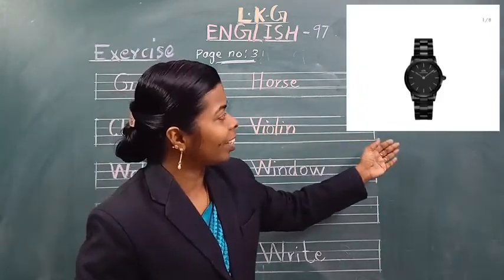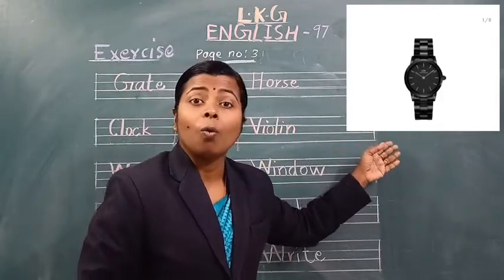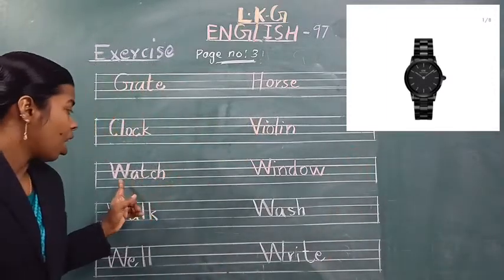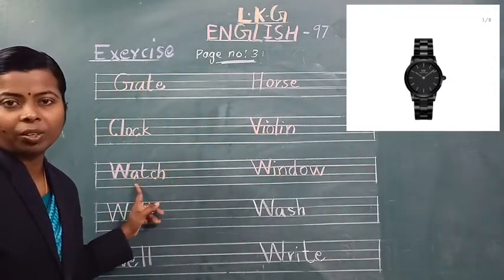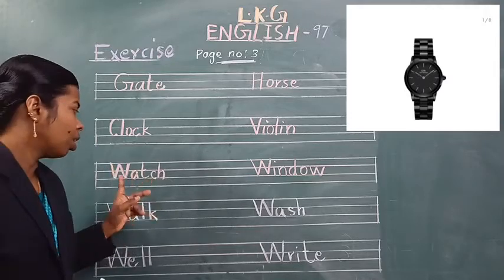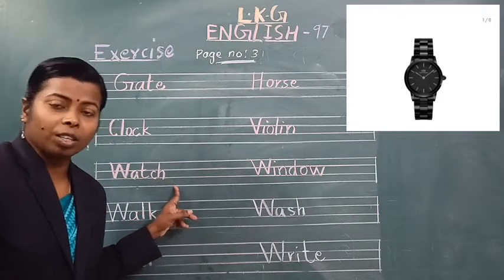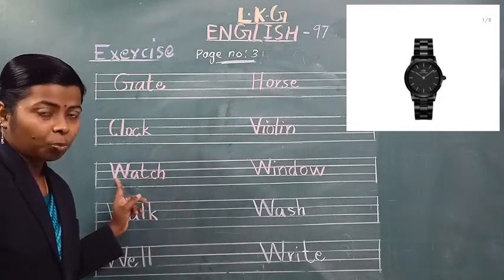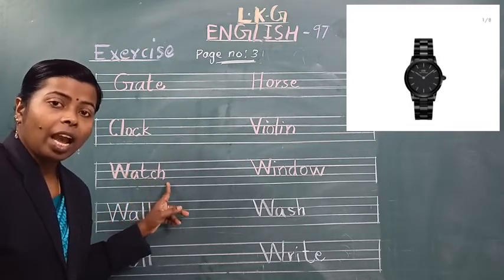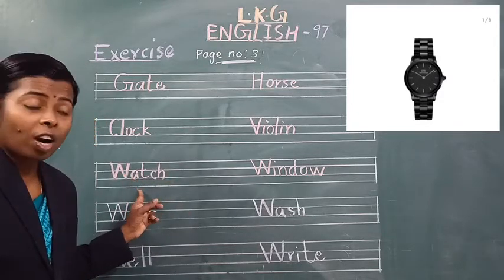See the next picture. What is this? This is a watch. W-A-T-C-H, watch. Which word is this? Watch. Spell the word watch. W-A-T-C-H, watch. Once again — watch. Spell the word watch. W-A-T-C-H, watch. Which word is this? Watch.